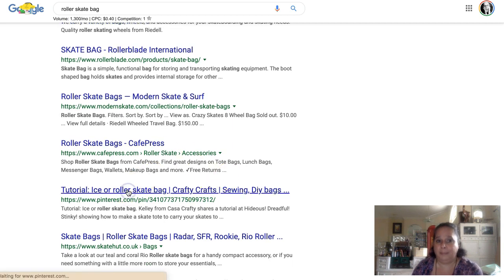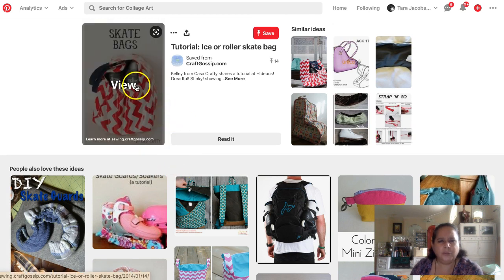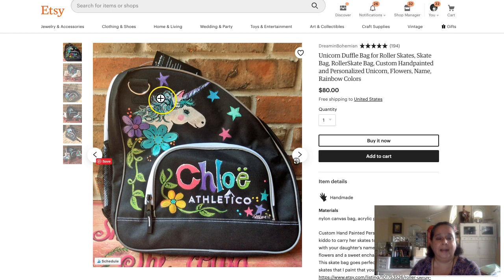There's a Pinterest result: 'ice or roller skate bags' by Crafty Craft Sewing DIYs. It's actually just a single pin that's ranking — and that tells me there's a real opportunity to rank for 'roller skate bags.' Also notice it could be 'ice skate bags' too, since they're similar. I would definitely have a 'roller skate bags' board and also do more variations. You can do a little product development when you see gaps in the marketplace like this.